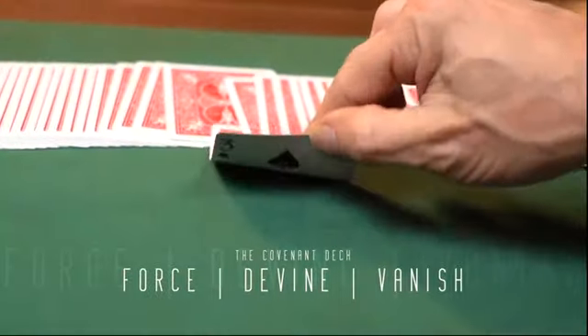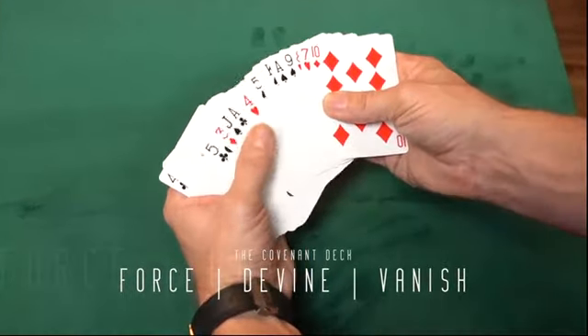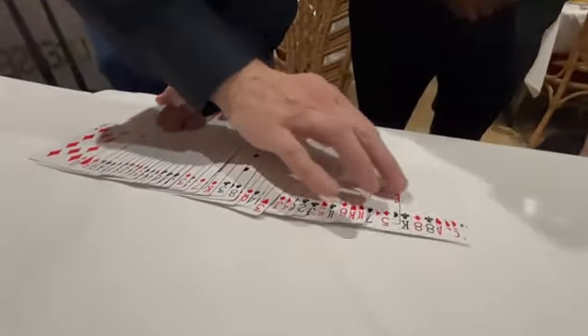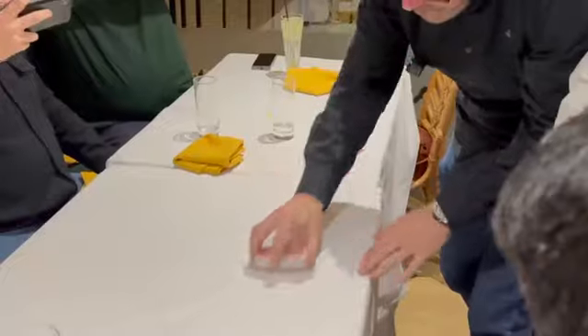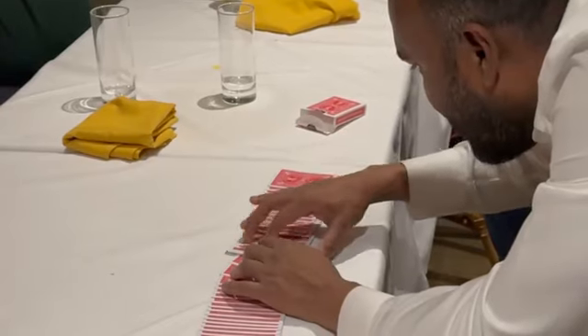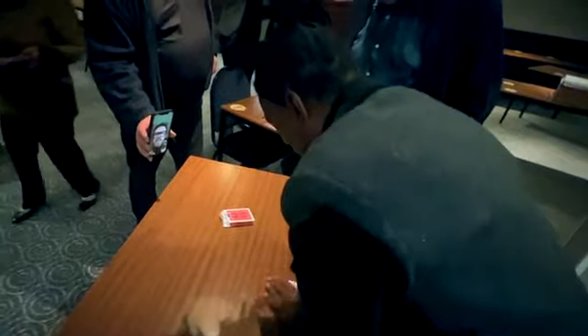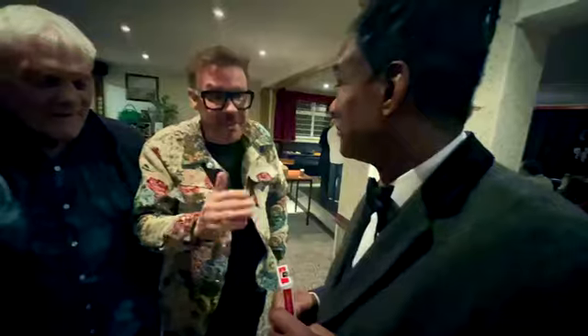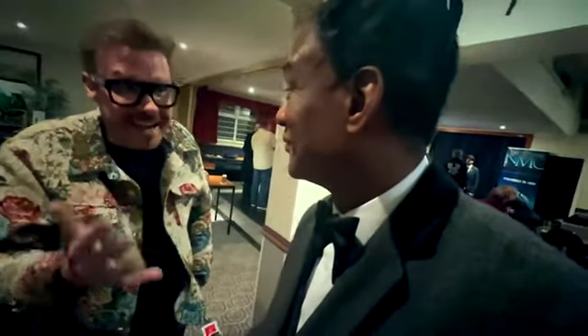You can force, divine, and from your audience's perspective, vanish any card in the pack. Every card in the deck is clearly shown to be all different. Your spectator can then look at any card. You don't even need to be in the room — you could be on a video call — and you'll know exactly the card that they are merely thinking of.